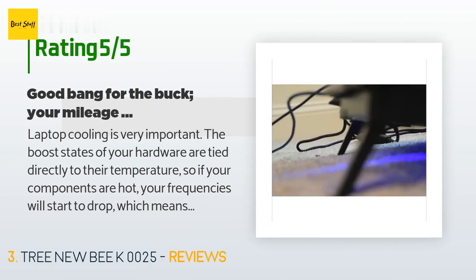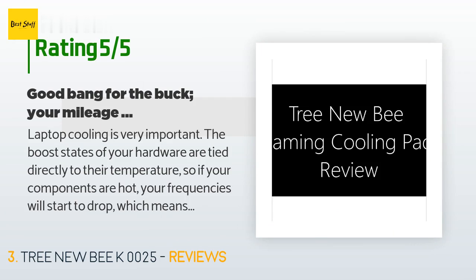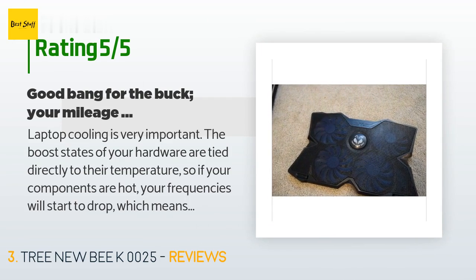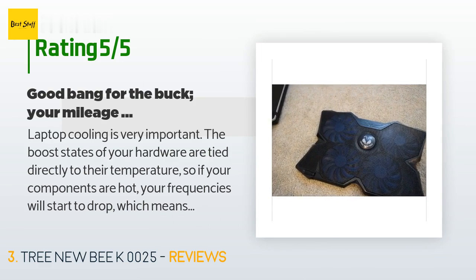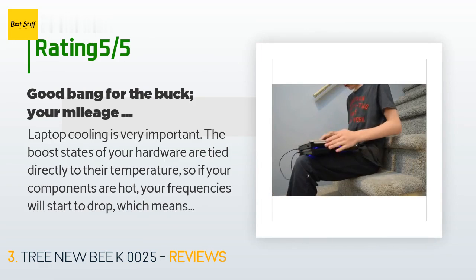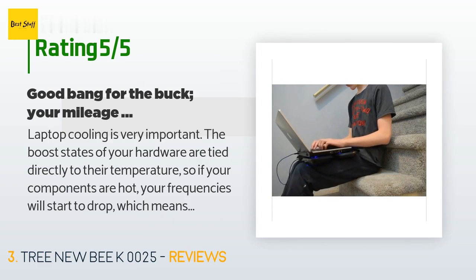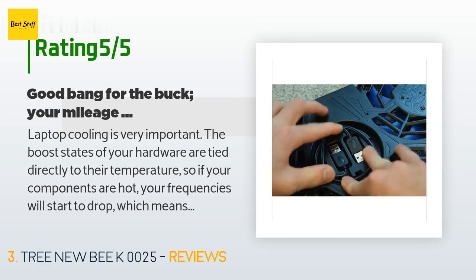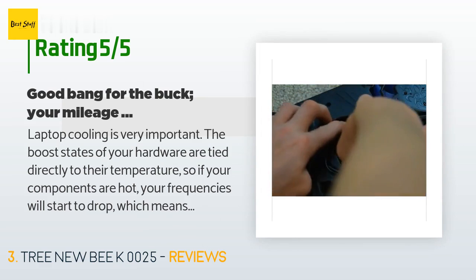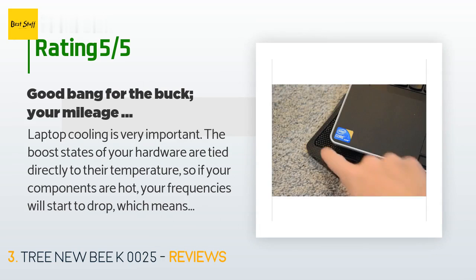A customer said: Laptop cooling is very important. The boost states of your hardware are tied directly to their temperature, so if your components are hot, your frequencies will start to drop, which means your performance will too. Want to prevent that? Buy a laptop cooling pad, and if you're in the market for one, give this one serious consideration. My laptop is an HP 15-cb035wm, which has an i5-7300HQ 35W TDP and an RX550 with another 50W TDP. The cooling solution is a twin heat pipe design connecting both the CPU and GPU to a heat sink array in the back.